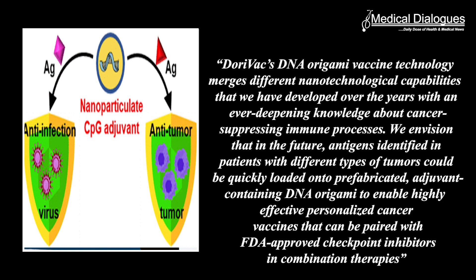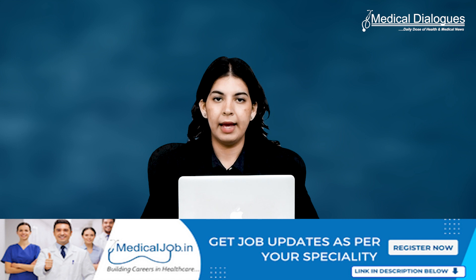DoryVac's DNA origami vaccine technology merges different nanotechnological capabilities developed over the years with an ever-deepening knowledge about cancer-suppressing immune processes. We envision that in the future, antigens identified in patients with different types of tumors could be quickly loaded onto prefabricated adjuvant-containing DNA origami to enable highly effective personalized cancer vaccines that can be paired with FDA-approved checkpoint inhibitors in combination therapy, said Wyss Institute faculty member William Shi, PhD, who led the Wyss Institute team together with first author Yang Zheng, MD, PhD.